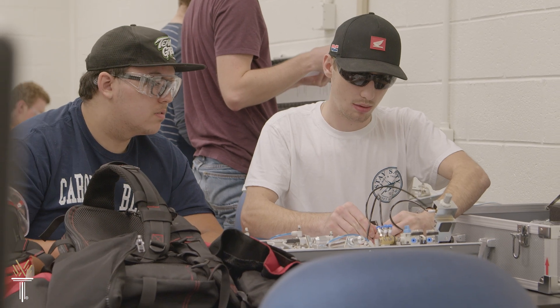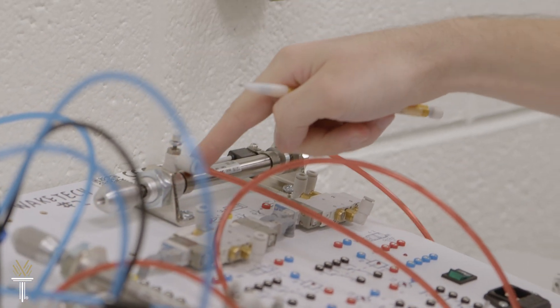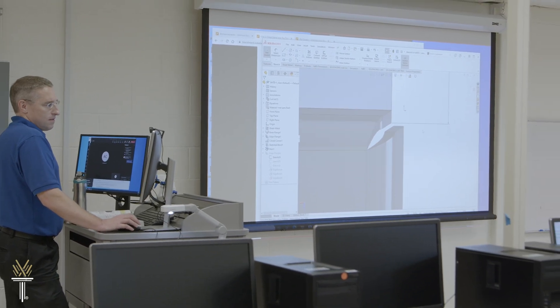Some things people may see, some things people may not see, but what you do, people will be directly affected by. Find out how you can assemble an exciting future in mechanical engineering technology. Explore the Mechatronics program at Wake Tech.